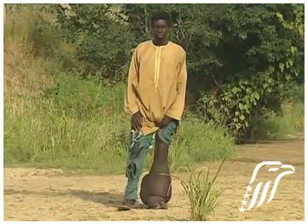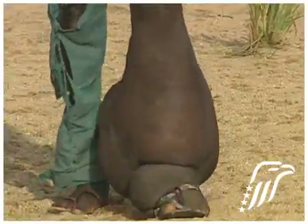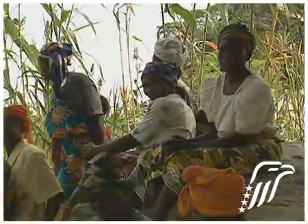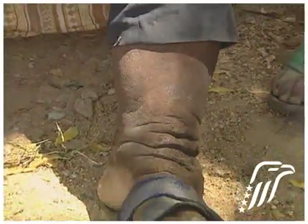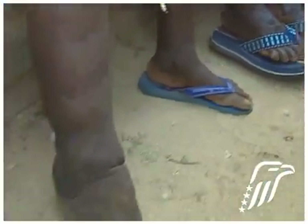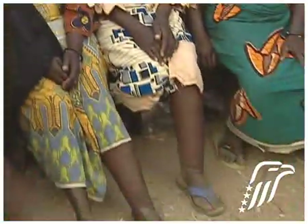For outsiders, it's a strange, horrific disease of the tropics — elephantiasis. But for those who live in communities like this in Nigeria, it's a common scourge they face every day. Grotesquely swollen feet, legs and other body parts. Broken skin with infected ulcers. A painful, disabling disease infecting 120 million people worldwide.